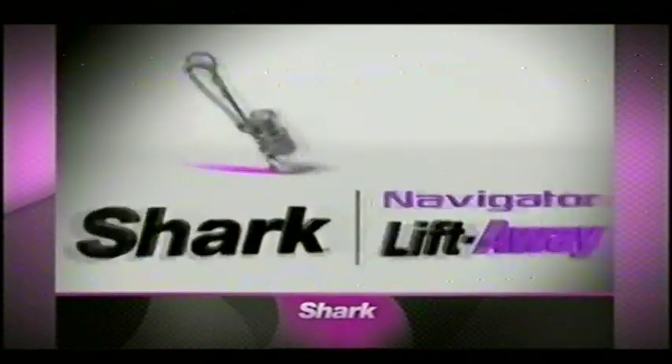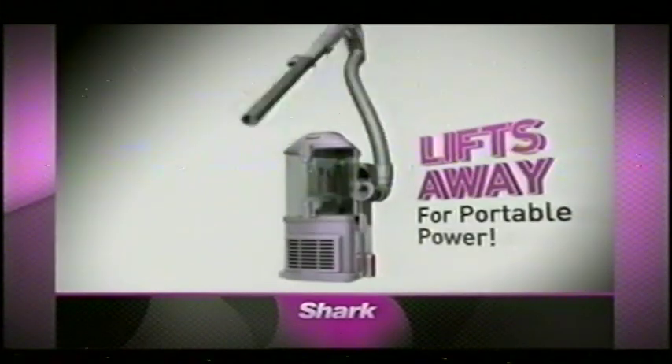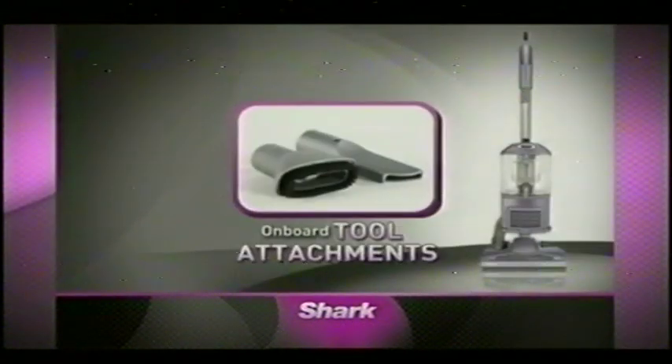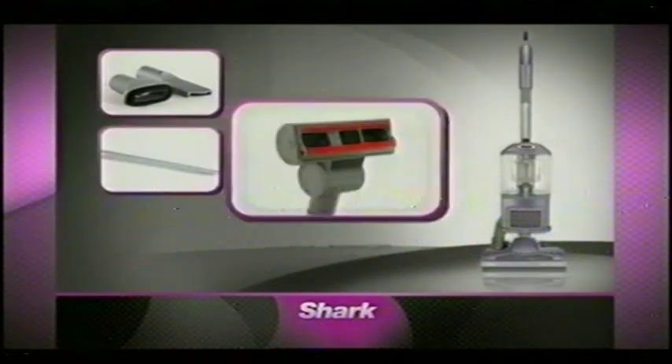You cannot find a vacuum at this price with this level of quality. Introducing the Navigator Liftaway — the ultimate upright with swivel steering that also lifts away for portable, no-loss-of-suction power. Order now and receive the Navigator Liftaway with onboard crevice tool attachments, plus an extra 24-inch crevice tool and the pet hair turbo brush.